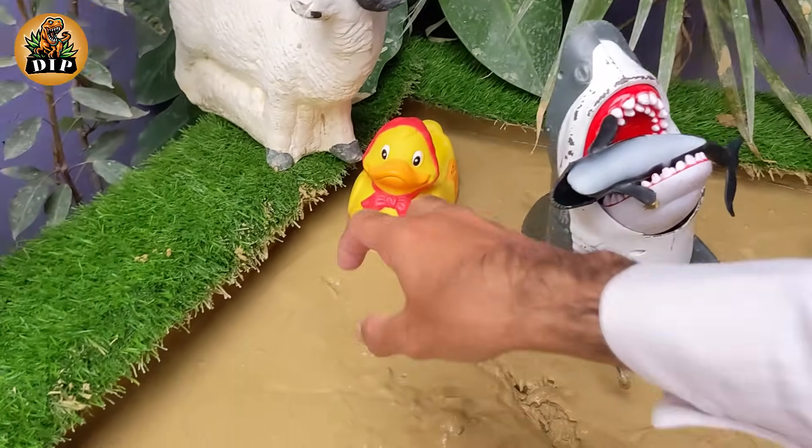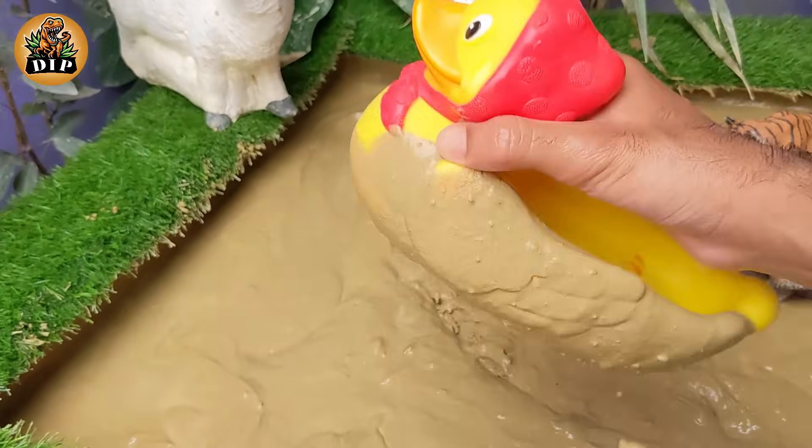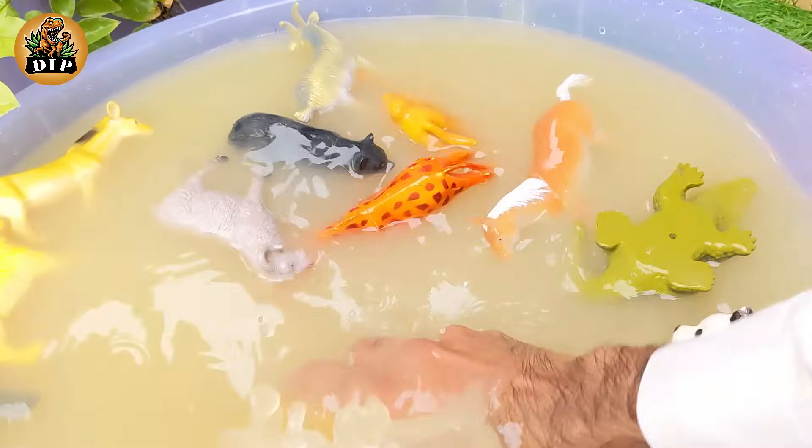Our next animal is the duck. A duck is a small type of swimming bird with a short neck and legs. They have webbed feet to help them swim and broad, flat bills which they use to feed.